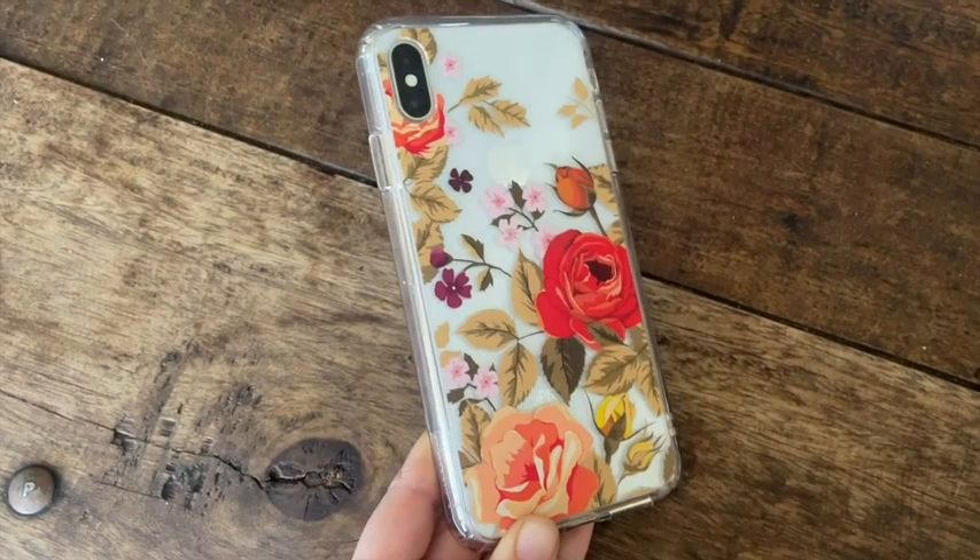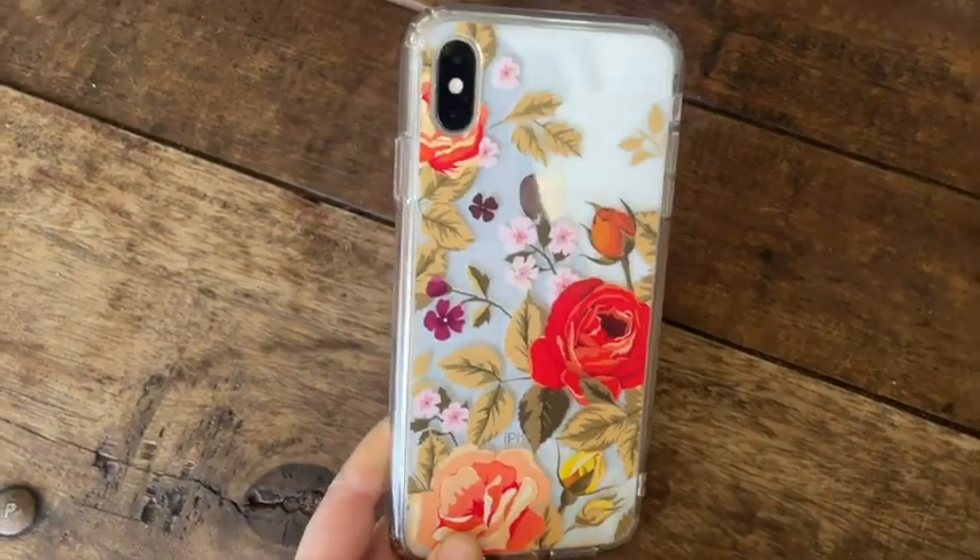Hey everyone, it's Davida with WTI. Check out this beautiful case that I got for my iPhone XS Max. This is the Mosnovo Vintage Roses case and I absolutely love how it looks.